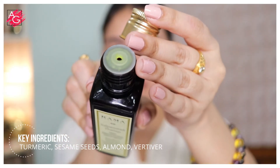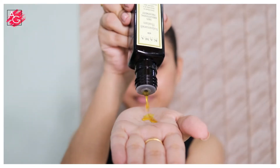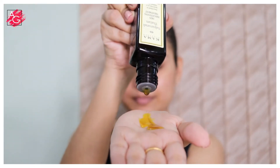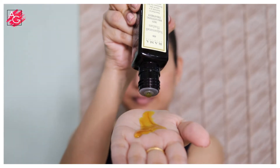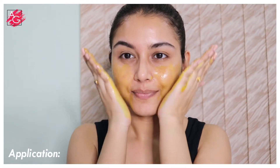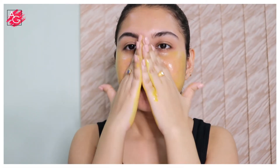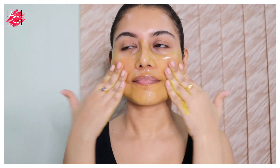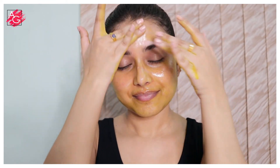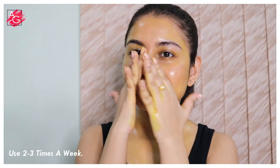Potent turmeric with its antioxidant action repairs pigmentation, uneven skin tone and marks. Moisturizing sesame oil forms the hydrating and nourishing base. This has cooling vetiver and Indian gooseberry that has antibacterial properties and also heals and relieves environmental stress. Because of its healing, repairing and brightening properties, it can also be used as a bridal beauty treatment. This product is recommended for daily use for would-be brides and if you have super tanned skin.